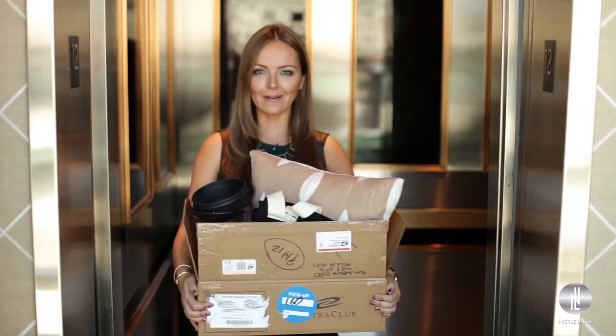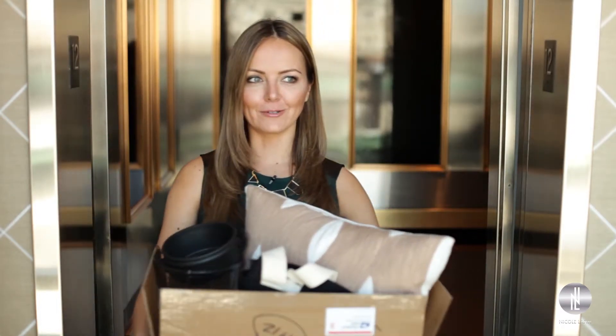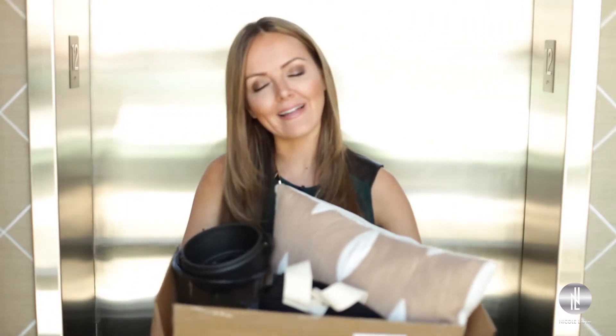Hey, it's Nicole and today we are talking about shacking up — okay, not really — but what to do when you do shack up with your significant other, your friend, or if you're just doing a little spring cleaning. We're gonna discuss some ways to make some money while getting rid of your stuff.